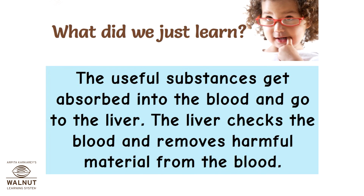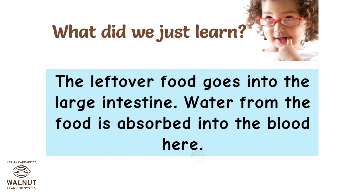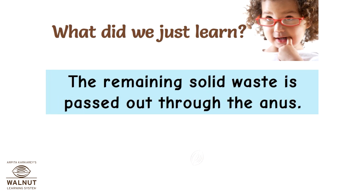The liver checks the blood and removes harmful material from it. The leftover food goes into the large intestine, where water from the food is absorbed into the blood. The remaining solid waste is then passed out through the anus.